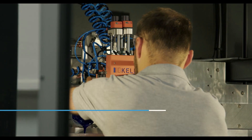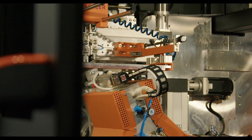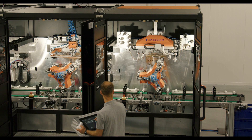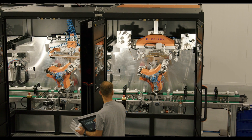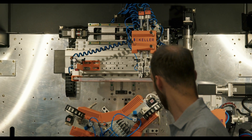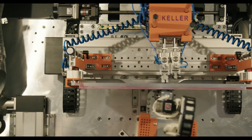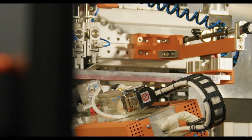The machine's current productivity is 3,000 units per hour, with a plan to achieve 3,600 units per hour. The uniqueness of this machine lies in its reconfigurability. The machine consists of three modules, and thanks to the design and capabilities of the CC-Link IE-TSN network, the number of modules can be changed and they can also be swapped.